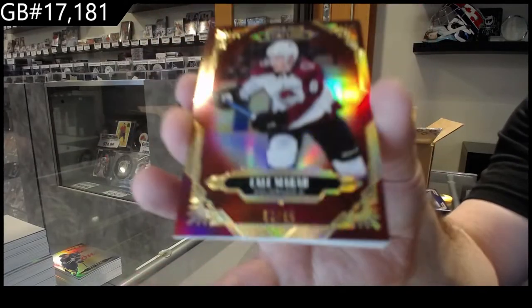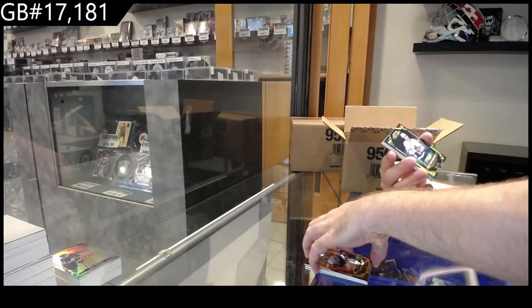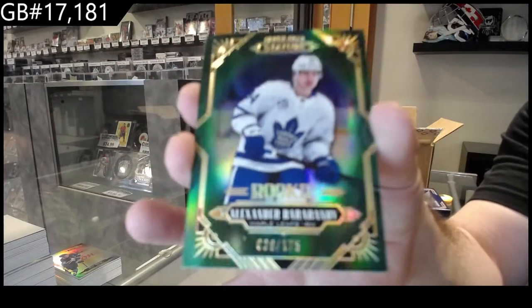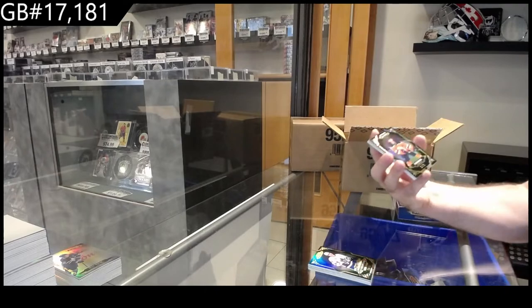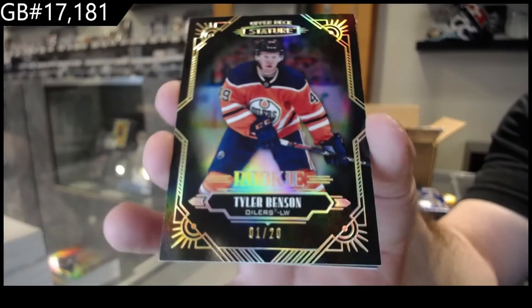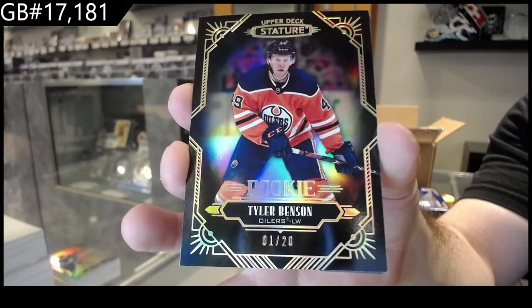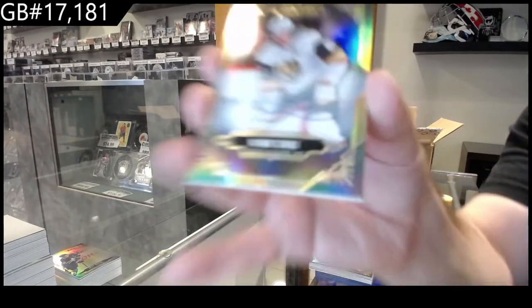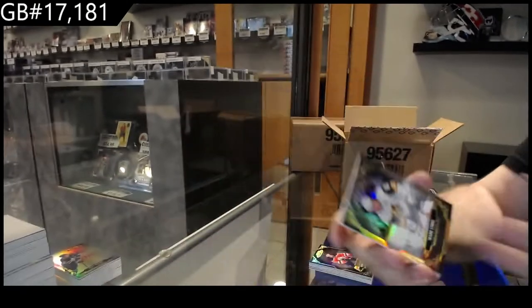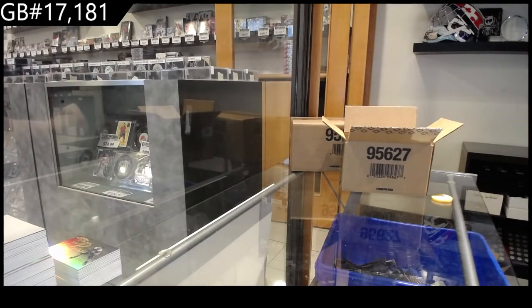For the Avalanche again, Makar numbered to $85. For the Maple Leafs, $1.75, Barabanov. For the Oilers, black rookie, Tyler Benson, one of 20. Vegas Golden Knights autograph, Mark Stone. And a Protégé of Fabbri.